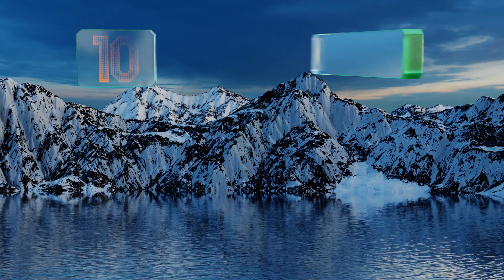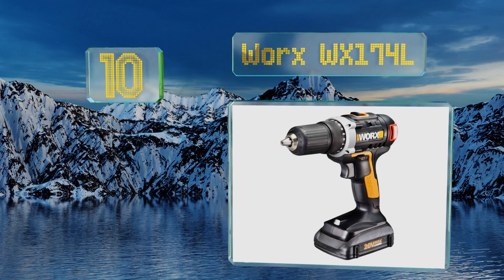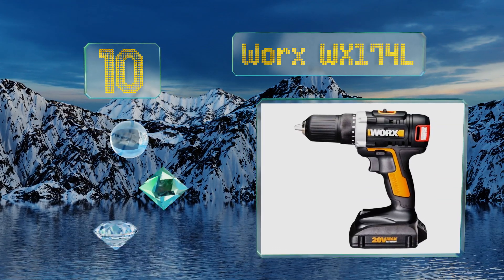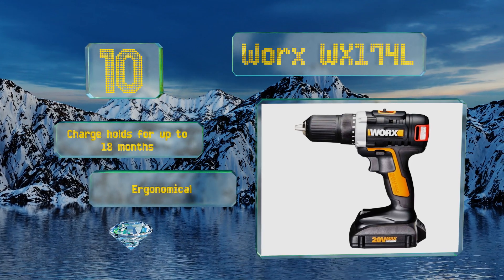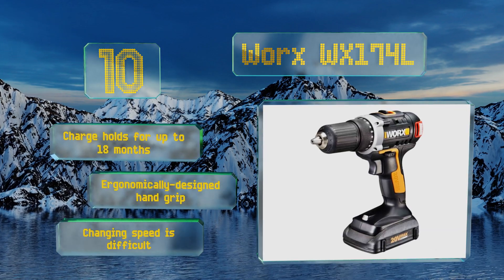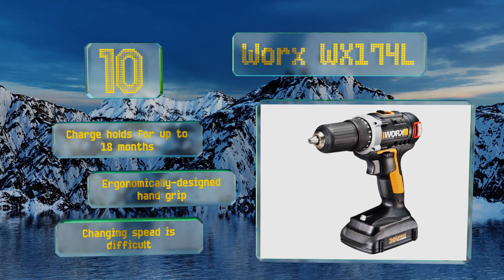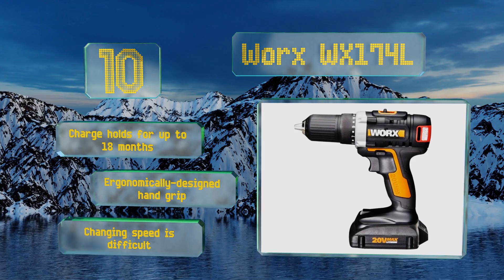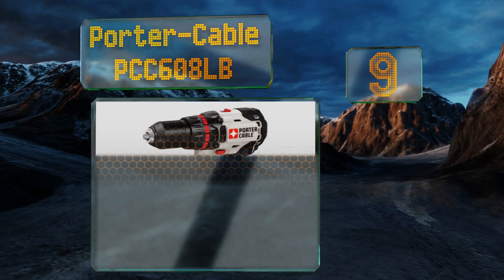Starting off our list at number 10, take your DIY construction projects to the next level using the Worx WX174L. The integrated pulse assist function prevents screws from stripping while simultaneously reducing the chances of the bit causing damage to various work pieces when new holes are created. A charge holds for up to 18 months and it comes with an economically designed hand grip. However, changing the speed is difficult.